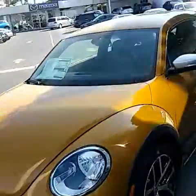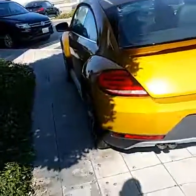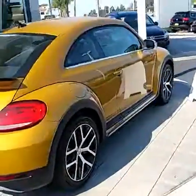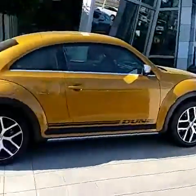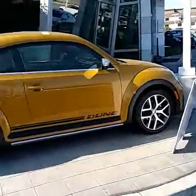Beetle Dune, Sandstorm yellow, 17-inch wheels — love the side mirrors, big spoiler at the back. You do have the sensors on the front and back of the vehicle. The spoiler on the back actually does help the gas mileage of the car — not a lot of people know that.